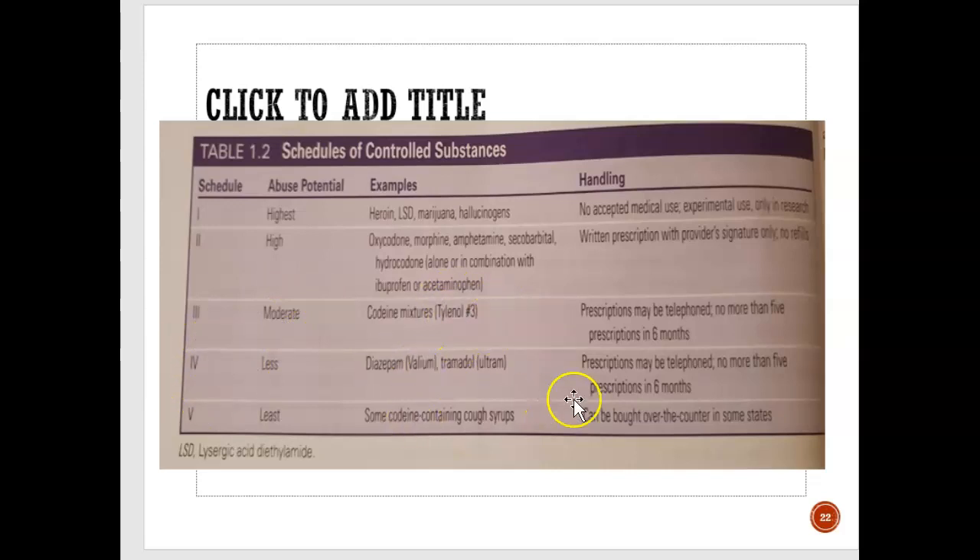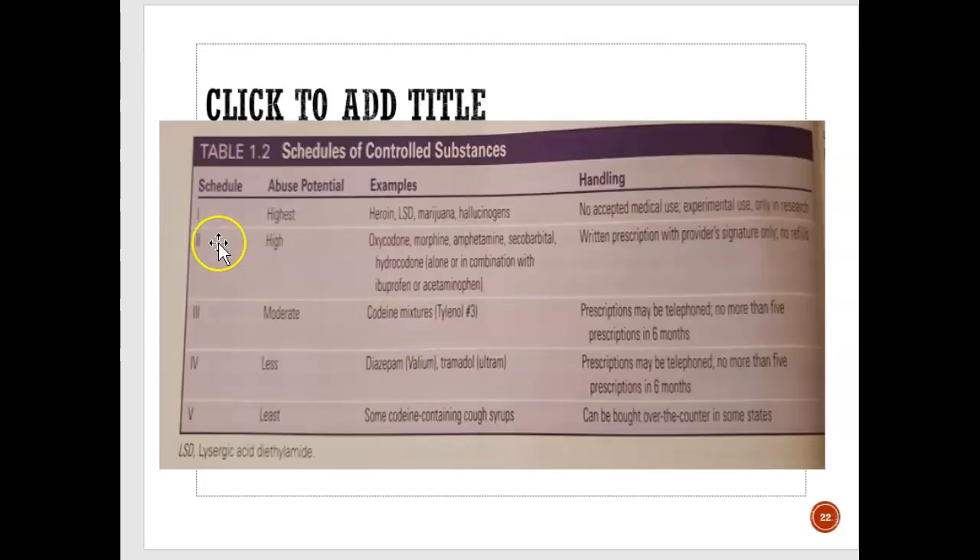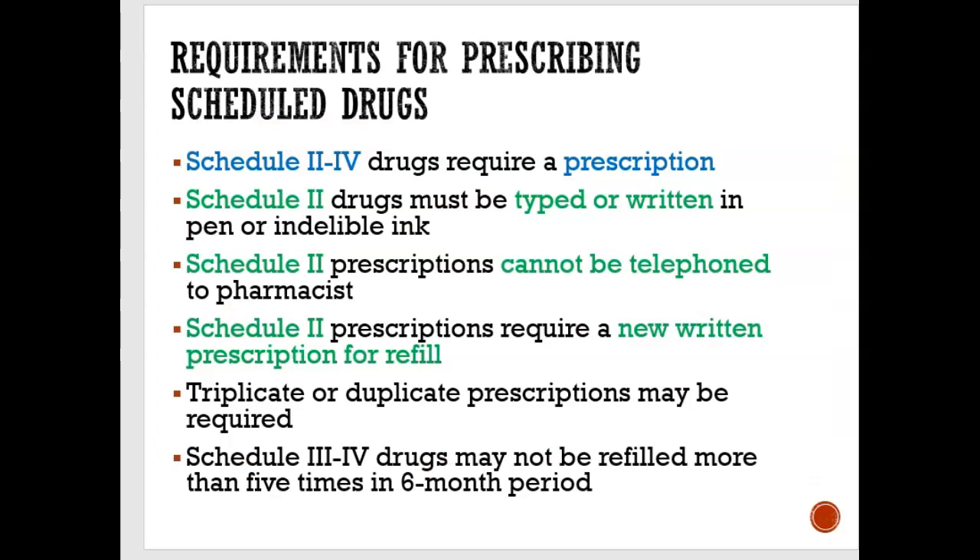Schedule four is where prescriptions can also be telephoned in. And then schedule five is where there is no prescription needed — it's just over-the-counter. For example, cough syrup you can just buy over-the-counter, and it's not as abused. So to summarize: schedules two through four all require a prescription, while schedule five does not — you don't need a prescription for regular-strength Tylenol, for example.